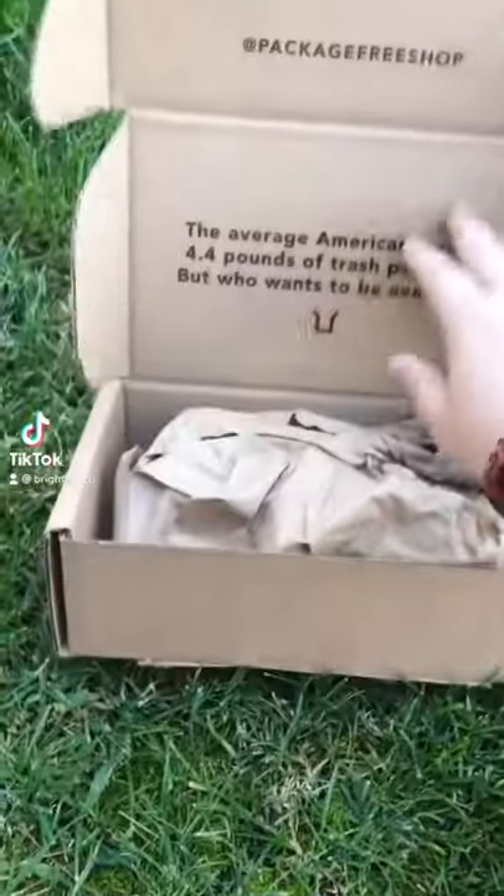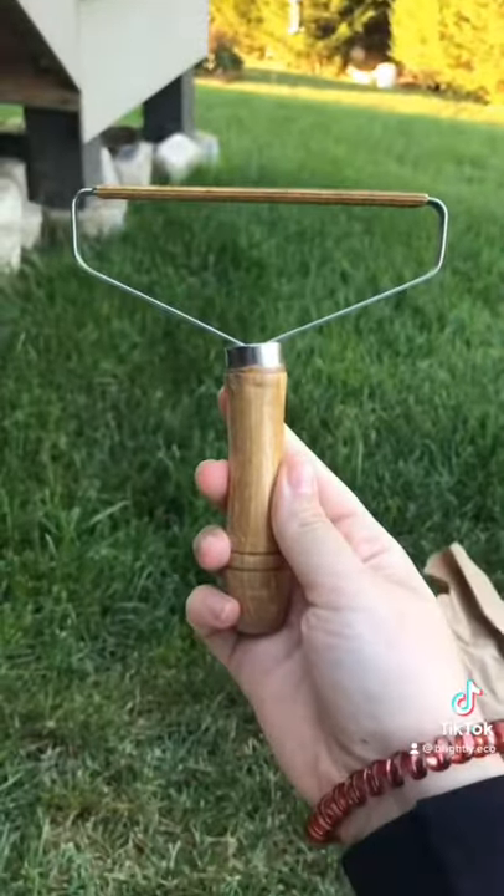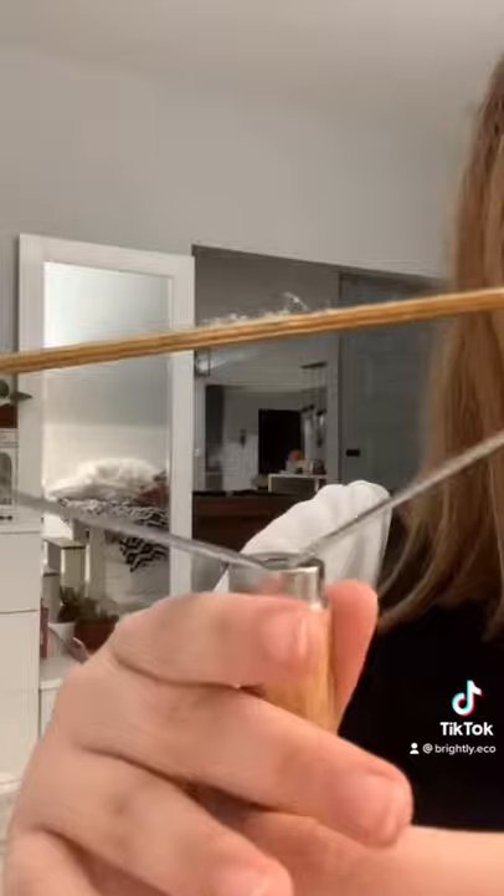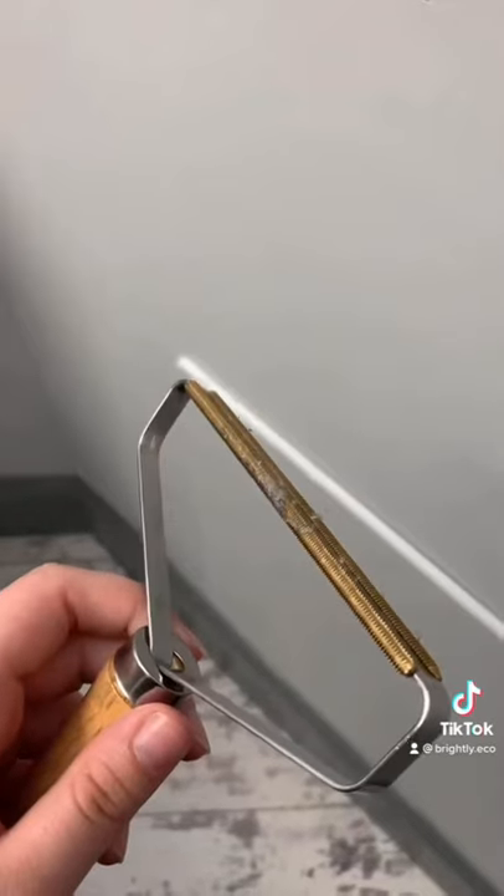If you're just somebody that owns clothing, you need to know about this product ASAP. This is a lint and pill remover. It's reusable, it's made of sustainable materials, and it's effective and easy to use. All you do is find the problem area on your clothing and then you get to scraping. It also works on any pet hair to knock off in the process. And now your clothes look good as new.